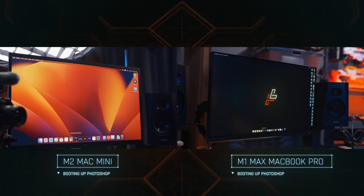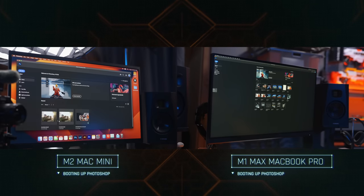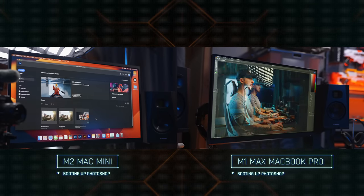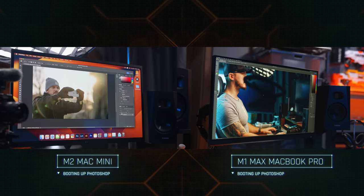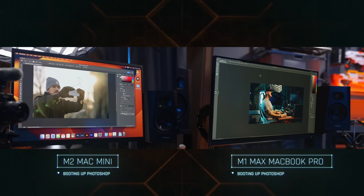I decided to do a few starting tests between the two computers. The first was booting up Photoshop to see how quickly both computers could open the program. In all honesty, I think the difference is barely noticeable. When you're just sitting there booting up the program, you're not going to realize that one takes a little bit longer than the other — it's basically the same.